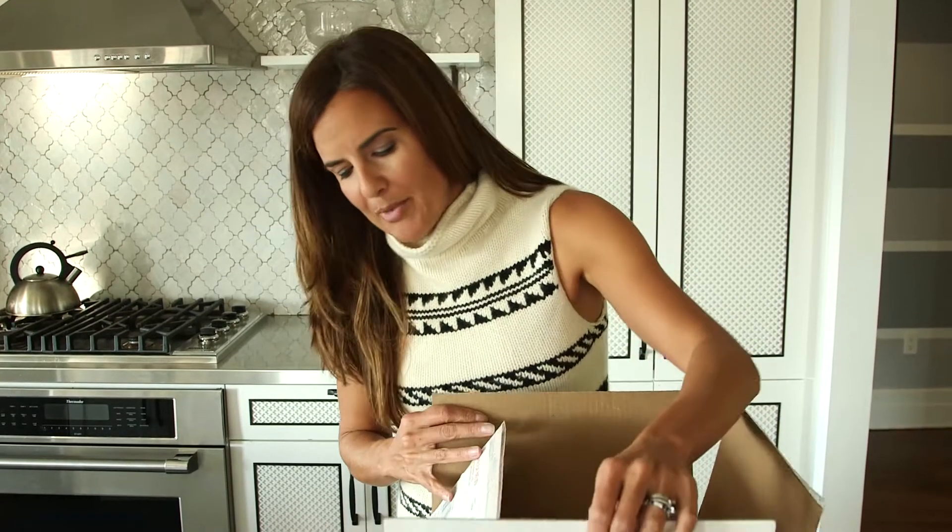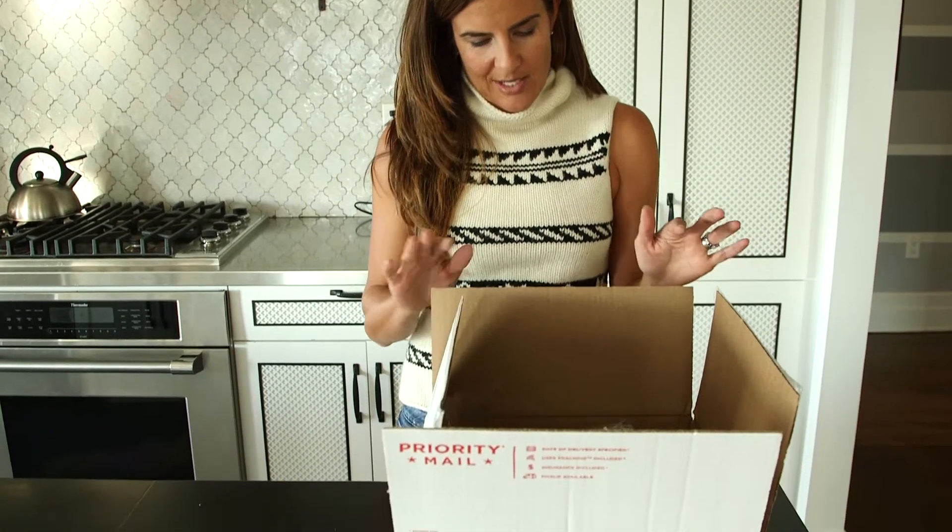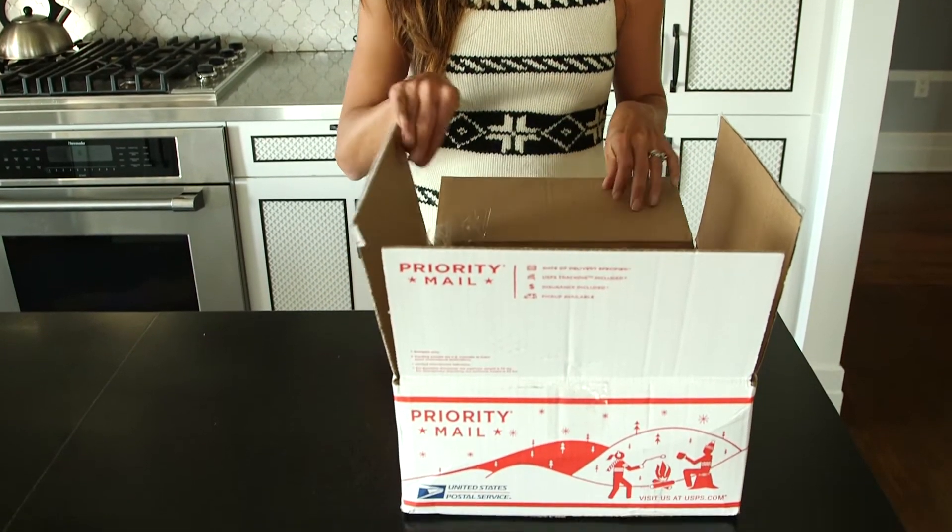First of all, their priority packaging — we'll show you a little close-up of it — it also has a holiday theme which makes shipping your priority things fun.